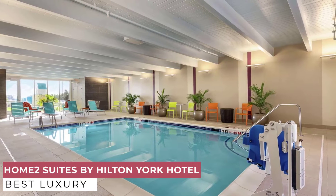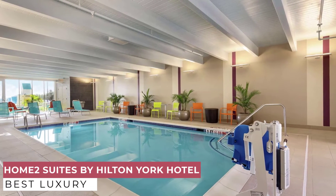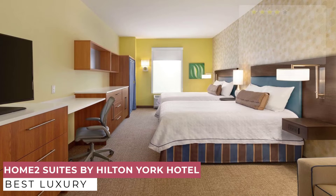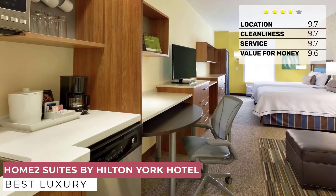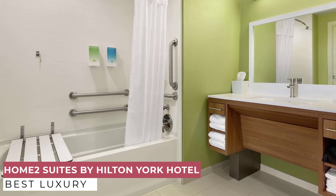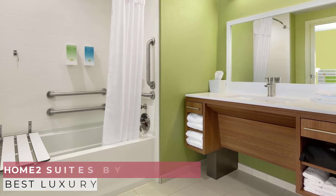Stretch out in a vibrant studio suite with movable furniture and an ergonomic work area. Each suite also has a kitchenette with microwave, mini refrigerator, dishwasher, and coffee maker. Stay productive with free Wi-Fi, and relax on the sofa sleeper watching the 42-inch HDTV. The one-bedroom suites are larger and have a wall that separates the bedroom from the kitchenette and living area. Home2 is your pet's home too.